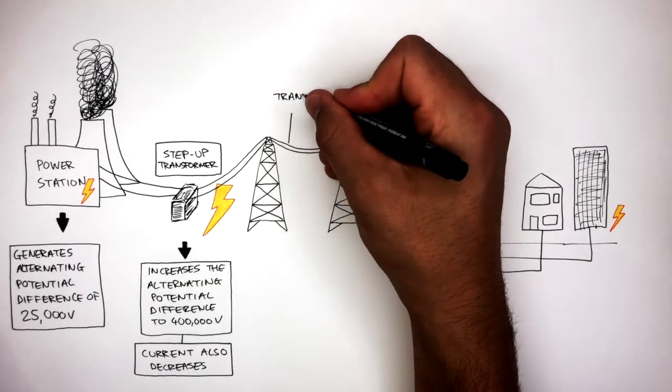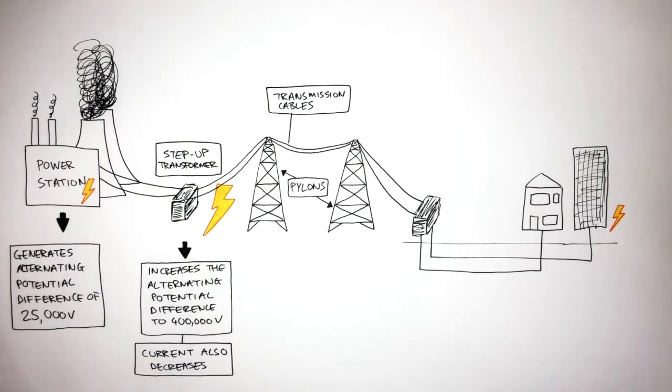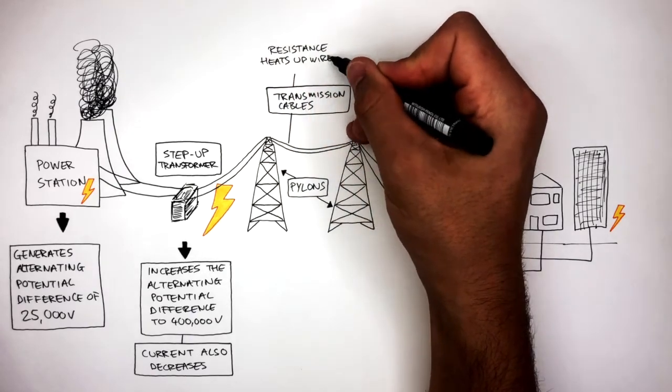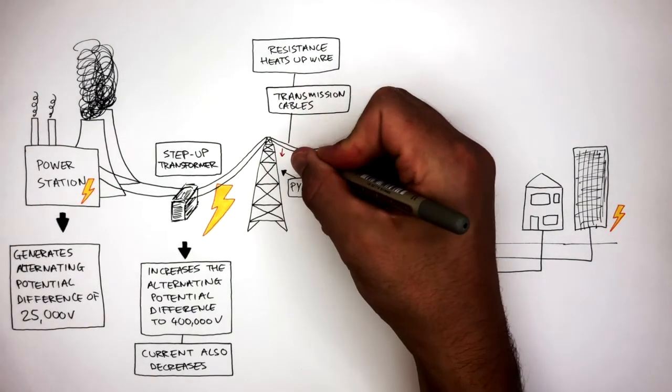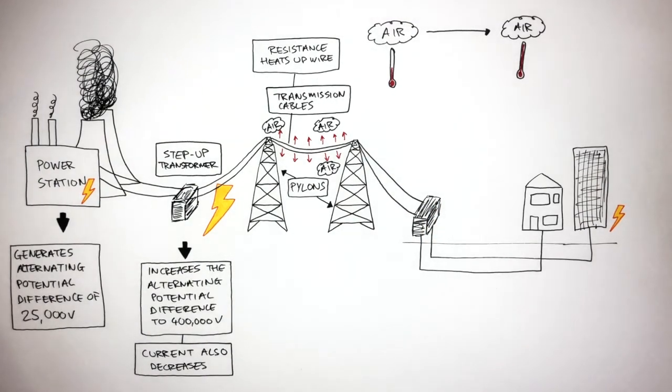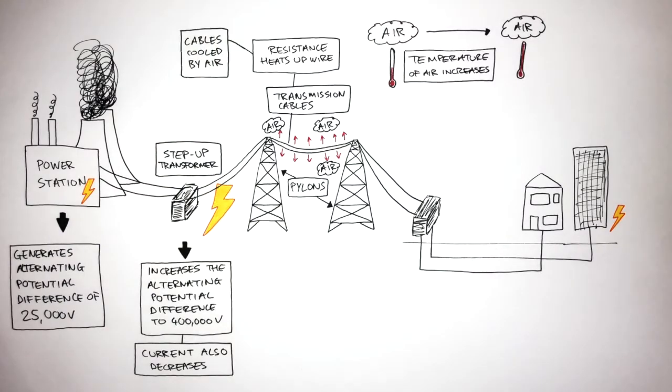These are the transmission cables and these are the pylons. They're responsible for transferring the electricity from the step-up transformers to the step-down transformers. When the electricity flows through the transmission cables, resistance heats up the wires. The electrical energy is transferred into thermal energy, and this thermal energy dissipates into the surroundings, represented by the red arrows. This thermal energy increases the surrounding temperature of the air, but thankfully the cables are cooled by the air. The more thermal energy wasted into the surroundings means the less electricity the homes, schools, offices and factories receive.